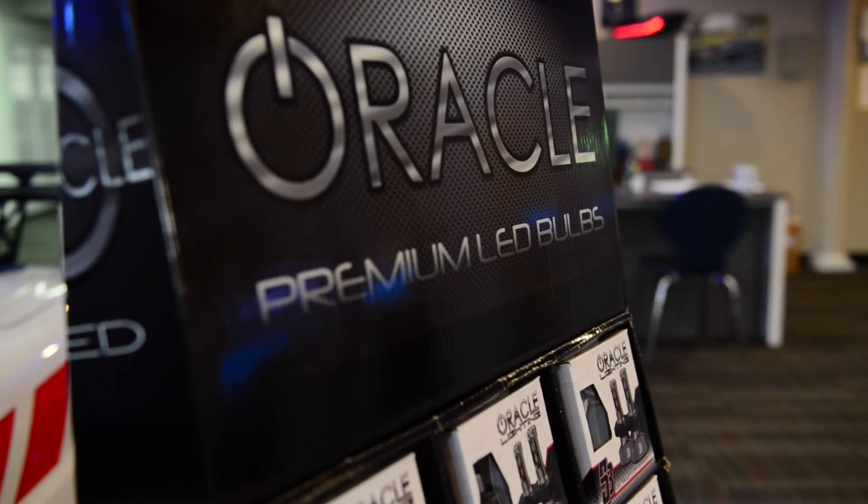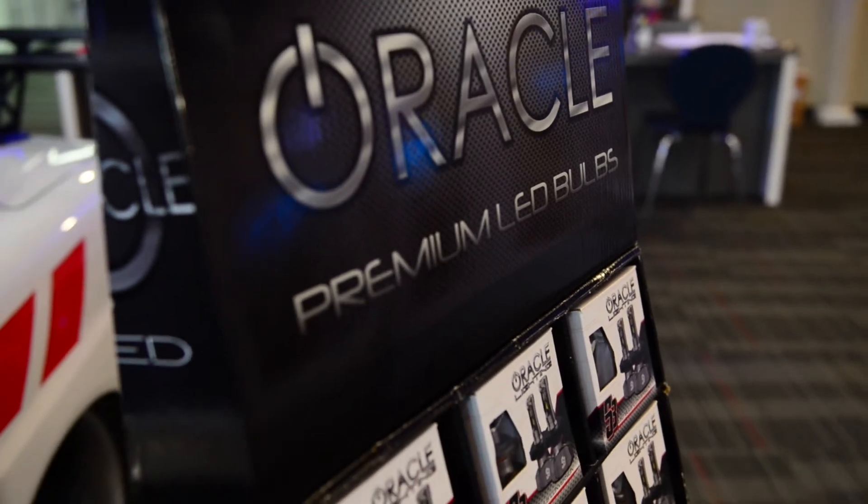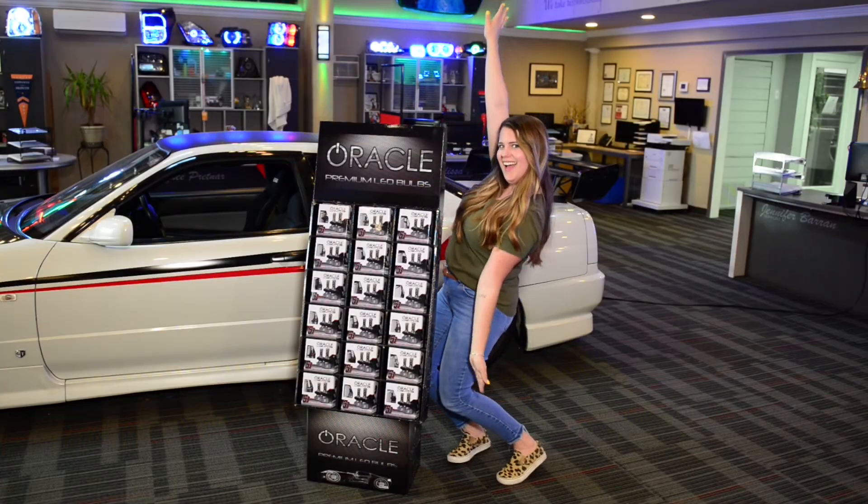A special offer for Oracle Lighting dealers — we are giving away free floor-standing POP display stands with your S3 stocking order. Standing nearly 5 feet tall, this display is sure to get your customer's attention.